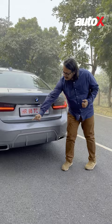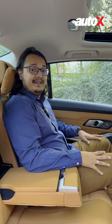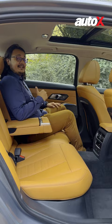Number three, it's called the Grand Limousine which means it's got extra wheelbase, which means you've got a lot of space. I'm 5 foot 10 and here's how I fit.